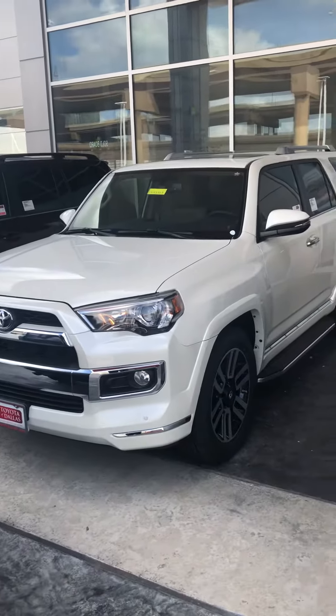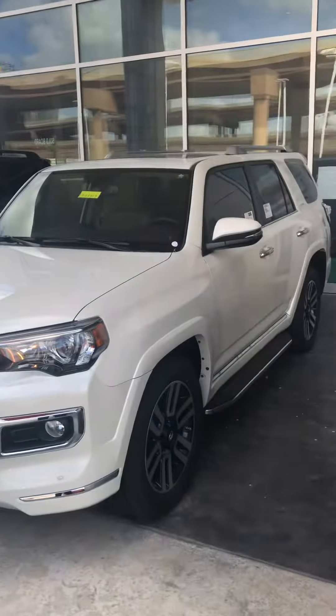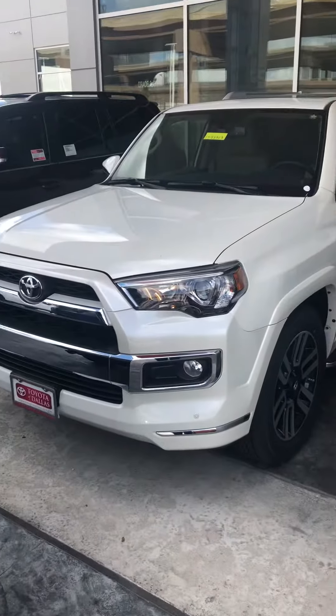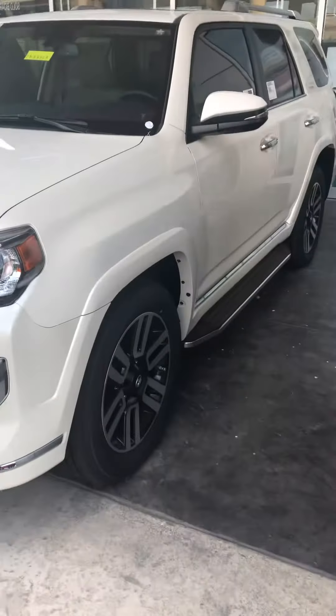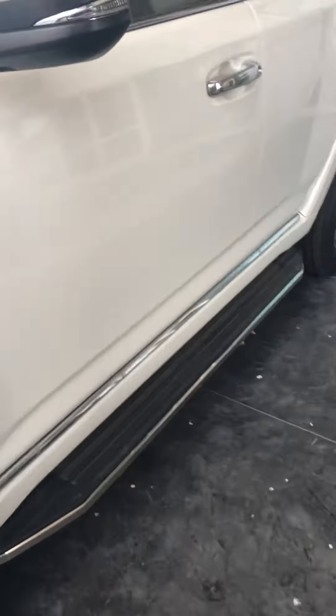Hello. Alright, this is a 2018 Forerunner Limited. Beautiful. It's in blizzard pearl white. It has the sand beige interior. It has the 20-inch alloy rims and a little bit of running board.